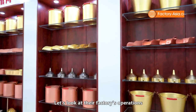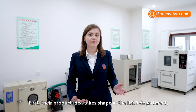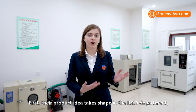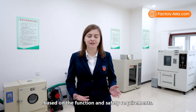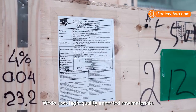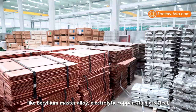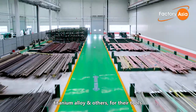Let's look at their factory's operation and get a clearer idea of how things work here. First, their product idea takes shape in the R&D department, where WeDo's engineers design and create the initial samples based on function and safety requirements. WeDo uses high-quality imported raw materials like beryllium master alloy, electrolytic copper, stainless steel, titanium alloy, and others for their tools.